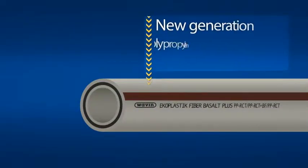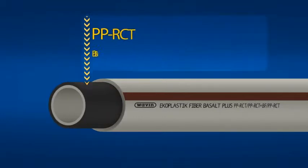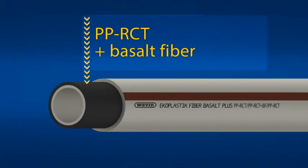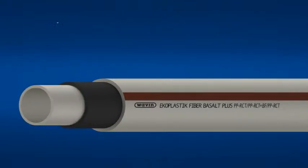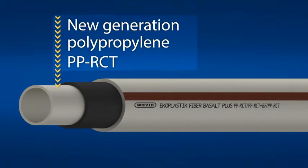The new three-layer pipe consists of an outer layer made from a new generation of polypropylene PP-RCT. A layer reinforced with basalt fibers brings unique mechanical properties. The inner layer consists of a new generation of polypropylene PP-RCT. The combination of these materials brings a unique pipe for sanitary and heating applications.